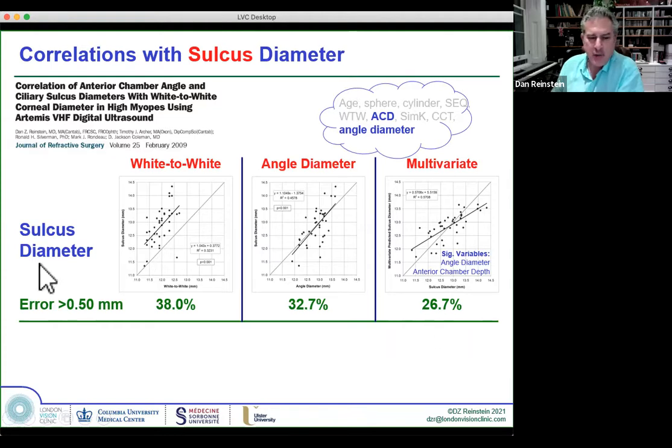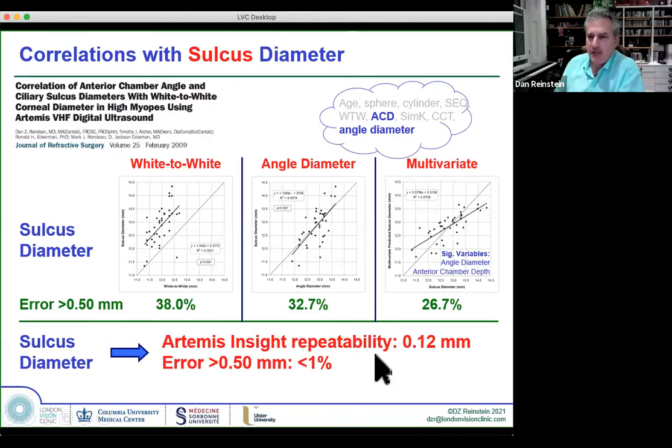The Insight's lateral repeatability is 120 microns; the chance of an error greater than half a diopter drops to less than 1%. Measuring sulcus directly is 25 times better than any multivariate regression trying to indirectly predict sulcus diameter. We published this work with Carlo Lovizzolo, showing that in 54% of eyes we chose a different lens size using sulcus-to-sulcus than we would have from the Star OCOS website.